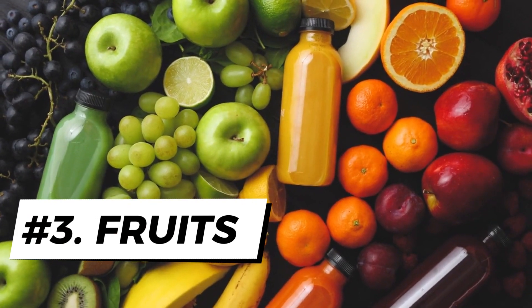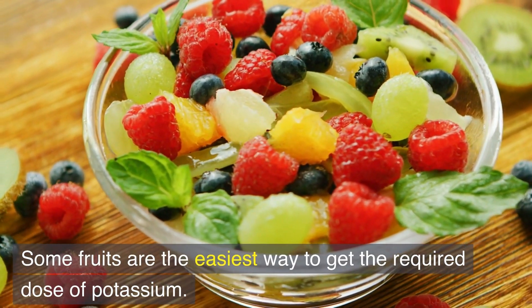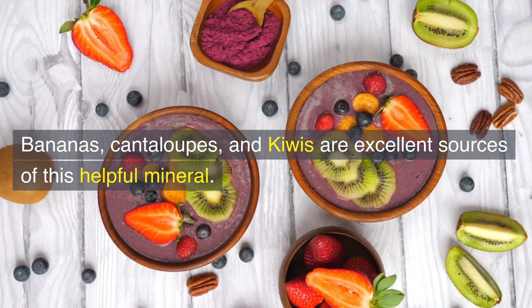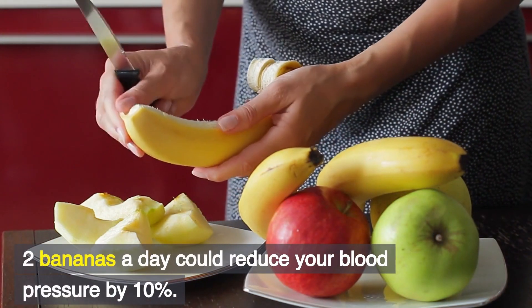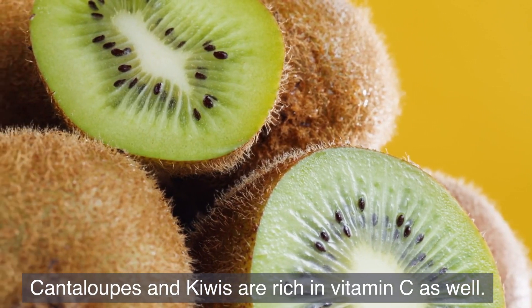Number 3: Fruits. Some fruits are the easiest way to get the required dose of potassium. Bananas, cantaloupes, and kiwis are excellent sources of this helpful mineral. Two bananas a day could reduce your blood pressure by 10%. Cantaloupes and kiwis are also rich in vitamin C.